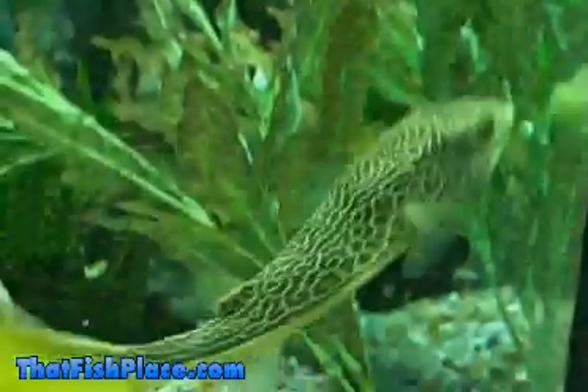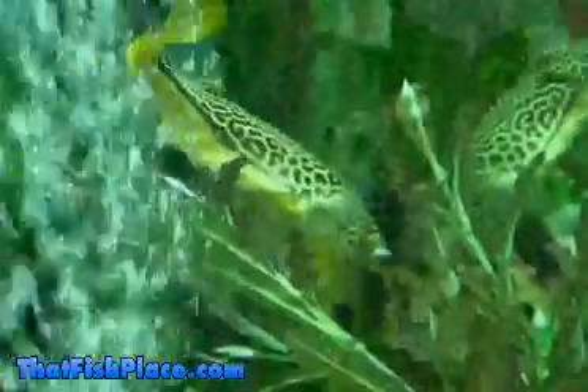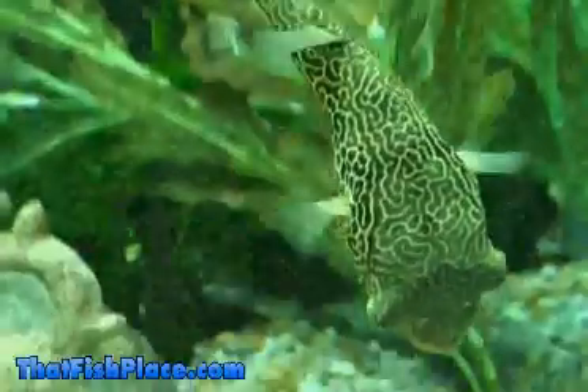Maboo Puffers are very intolerant to cold water temperatures. Anyone looking to keep them should be prepared to maintain a constant tank temperature between 75 and 82 degrees Fahrenheit and a pH between 7.0 and 7.6.